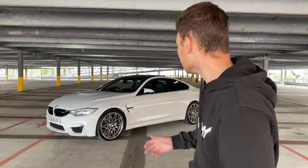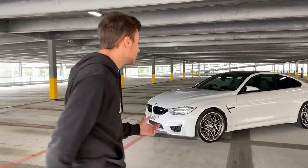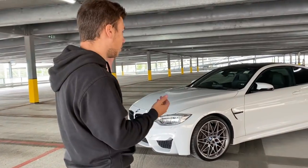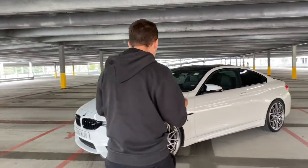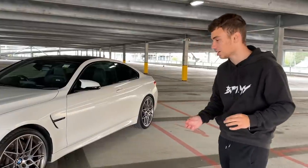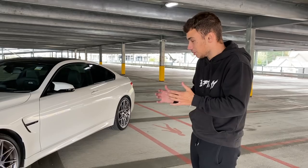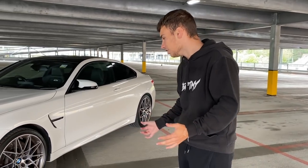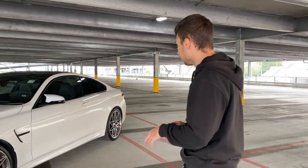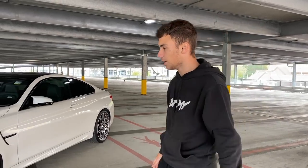I'm going to take you for a quick tour around it. Starting up front, obviously we've got the Competition package, and the first thing you always notice is the 20-inch bad boy wheels. The tires are going to break the bank, I know, but they look so sick. I really want to put a set of OZs on here because I always put OZs on my cars — I think they're one of the best wheels out there. But then I saw the stock wheels in person and they look so special, so I don't know if I want to change them.